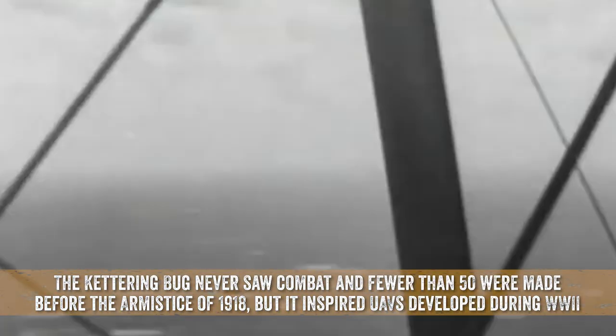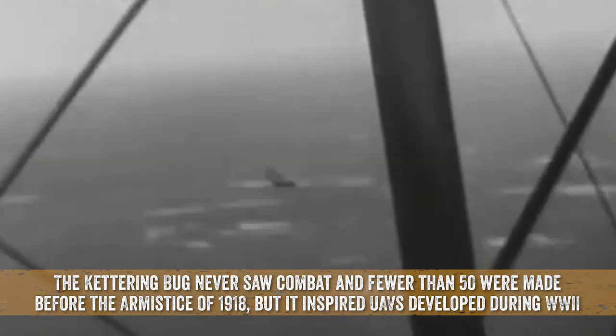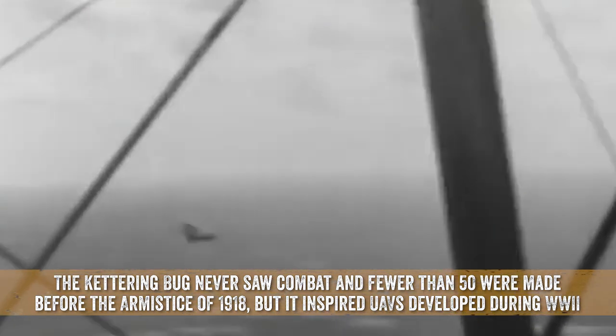The Kettering Bug never saw combat, and fewer than 50 were made before the armistice of 1918, but it inspired UAVs developed during World War II.